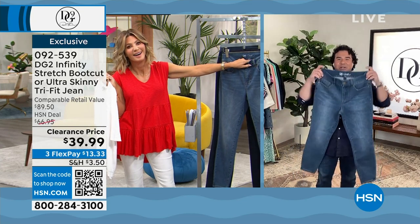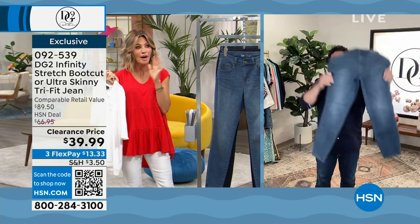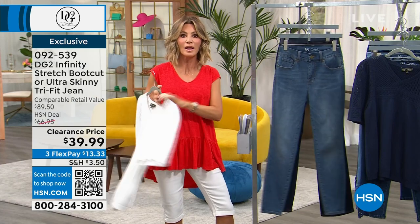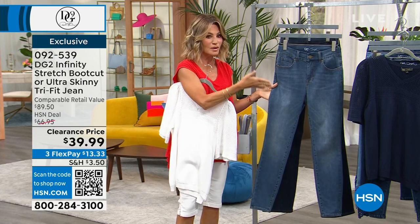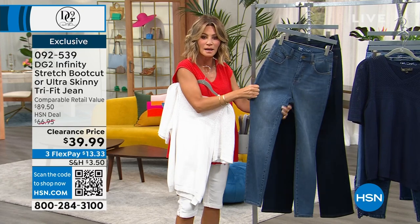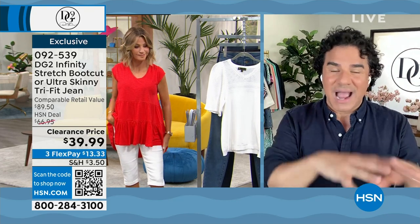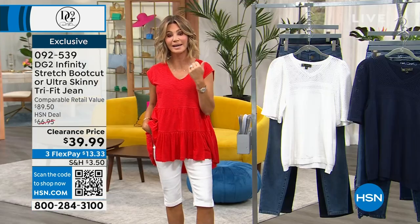It's an amazing value — we have more of the skinny than the boot cut. If you love Infinity Stretch, this is your opportunity to get it home for under $40. How many of us have different jeans for different sizes? Forget it — this goes up three sizes. The boot cut is almost sold out because when this price came up, everyone went nuts. At $39.99, it is such a good deal. We've got a lot more coming up with Sam, then an hour of Nina Leonard fashions at 7 o'clock.